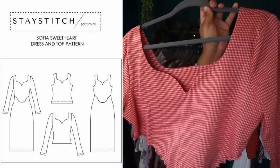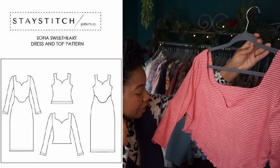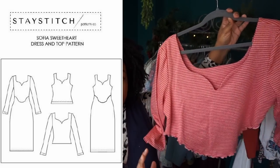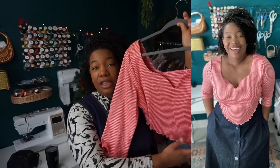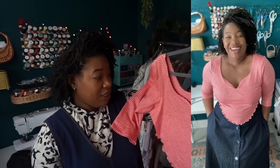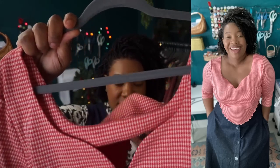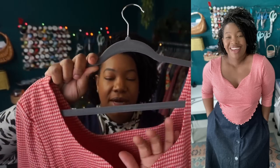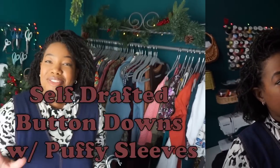Next I have the Staystitch Sophia sweetheart neckline dress, made as a top. This neckline is gorgeous — I saw it on Instagram from The Needle and the Belt, who did a cropped version with a little dip, and I was obsessed. I immediately bought the pattern and made it. It's absolutely beautiful. The bodice is lined, the back is lined, it has three-quarter sleeves, and I just did a lettuce hem on the bottom to finish it off.